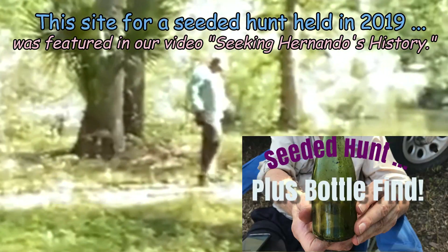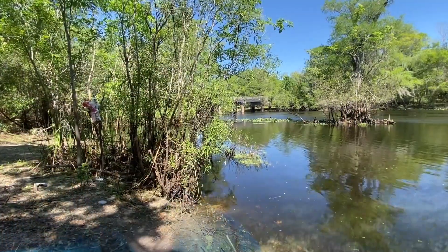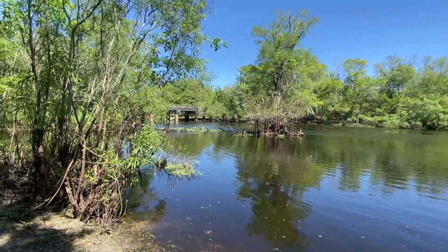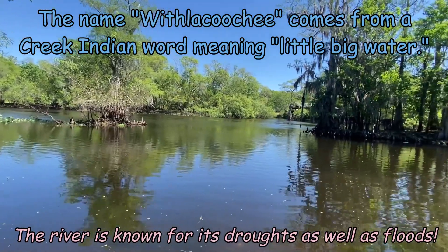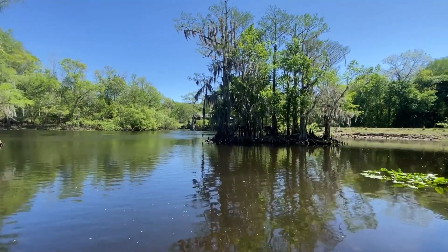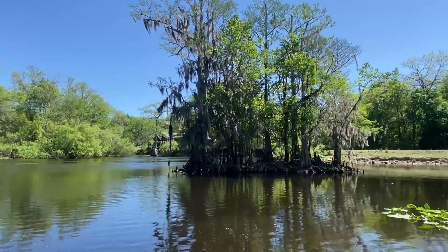So we've moved to the opposite side of the Withlacooschee River. You can see some detectors behind me — they're going back over a site where a seeded hunt was held by the club back in 2019. Without further ado, let's get after it. Off in the distance you can see the bridge, and on the other side is where we tried this morning at Stumpknocker's Restaurant. It's pretty peaceful down here at the Withlacooschee. Nice little island there — kind of captures your imagination.